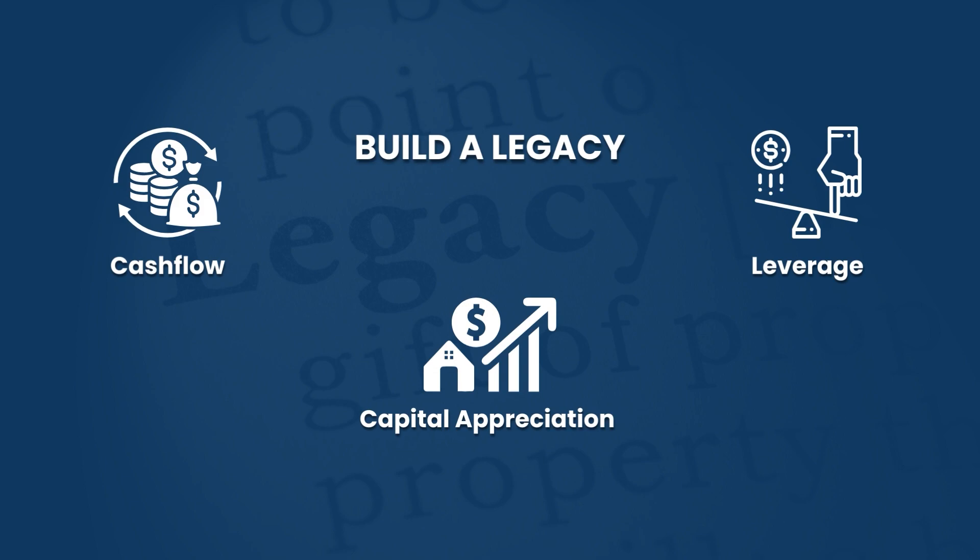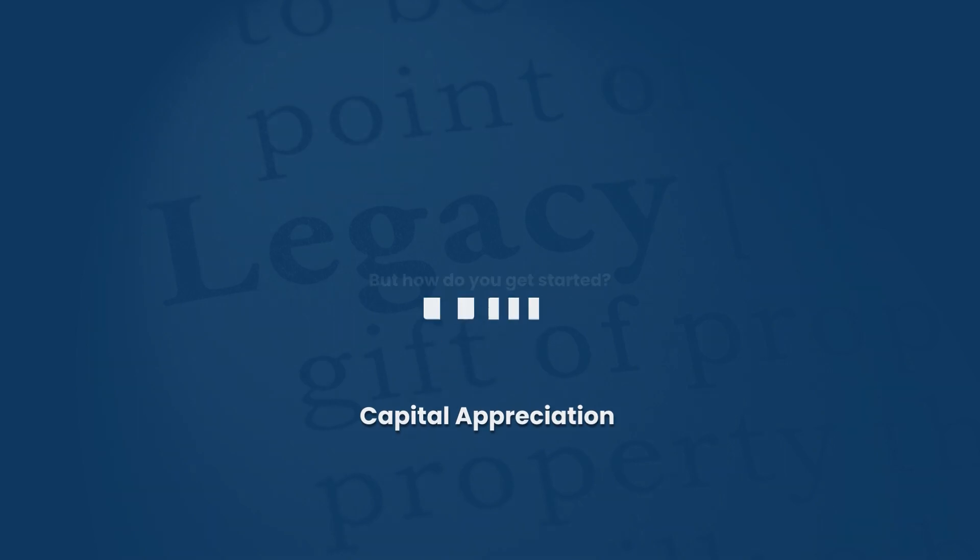With a buy-to-let mortgage you'll typically have an interest-only mortgage, and what happens over time is that interest amount stays the same but your cash flow increases. So you've got capital appreciation, rental appreciation, and consistent cash flow — couple those together and it's absolutely incredible. That is ultimately how you build wealth through buy-to-let property and build a legacy.